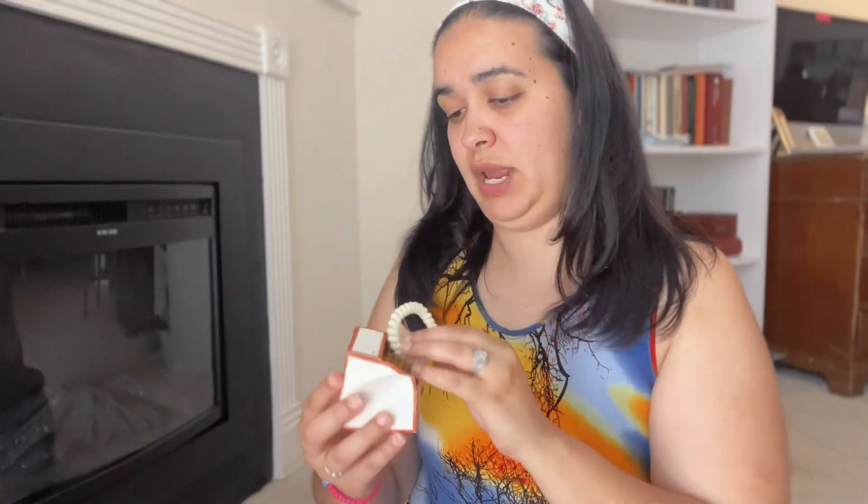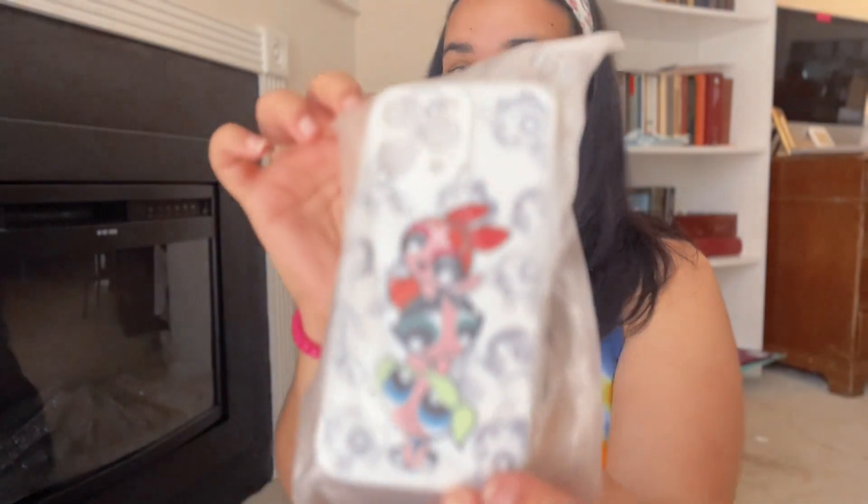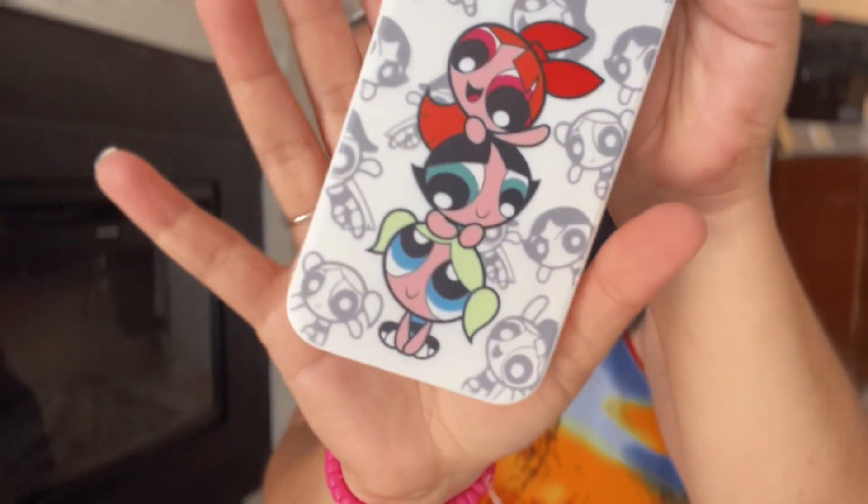I think everything else is mine now. I got some scrunchies — hair bands, whatever they're called. These are better for your hair, and there are four women in this house so we need all we can get. Then I got this Powerpuff Girls item. If you're a millennial or older, you know who those girls are. When I found out I was having my third daughter, I automatically started calling them my Powerpuff Girls, so when I saw this, how could I not get it? It's so cute.